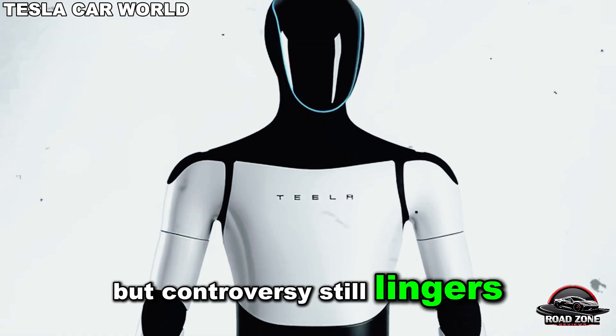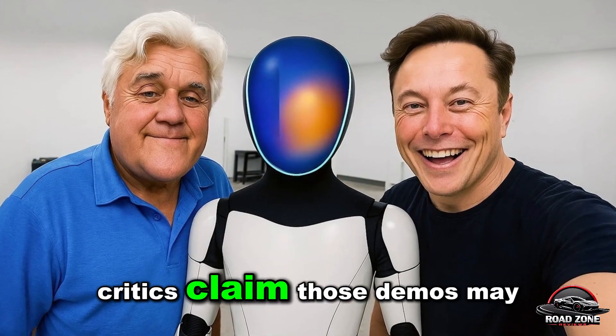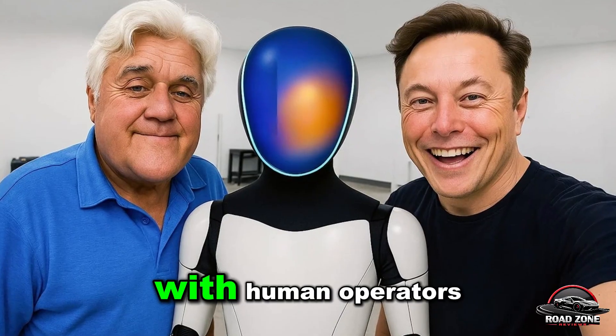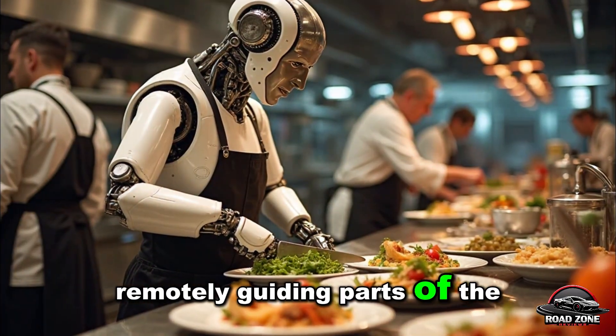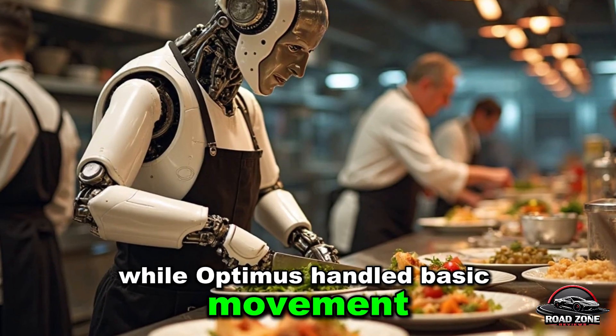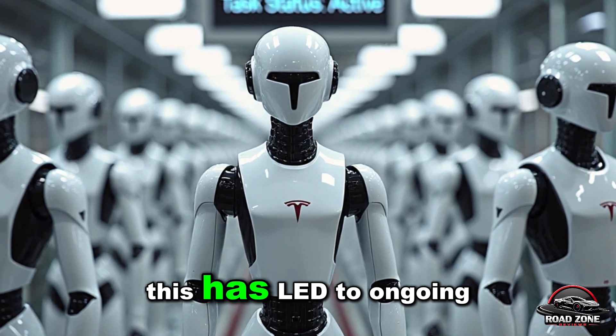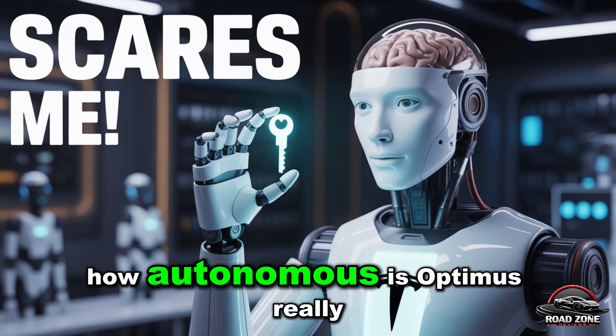But controversy still lingers. During the Tesla Diner Showcase, Optimus served snacks to customers. Critics claim those demos may have been staged, with human operators remotely guiding parts of the robot's actions. Reports suggest that while Optimus handled basic movement on its own, more complex gestures might have been directed externally. This has led to ongoing debate: how autonomous is Optimus really?